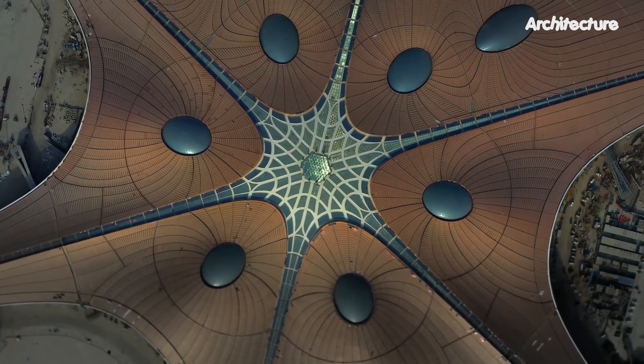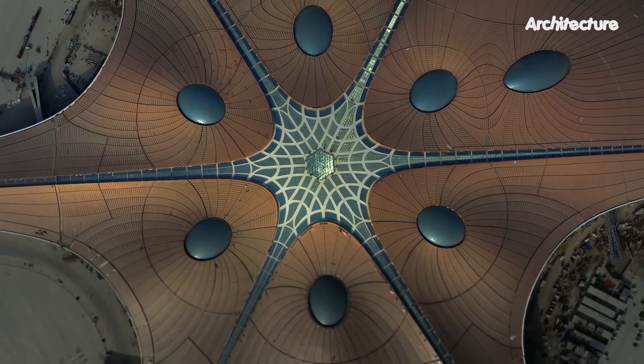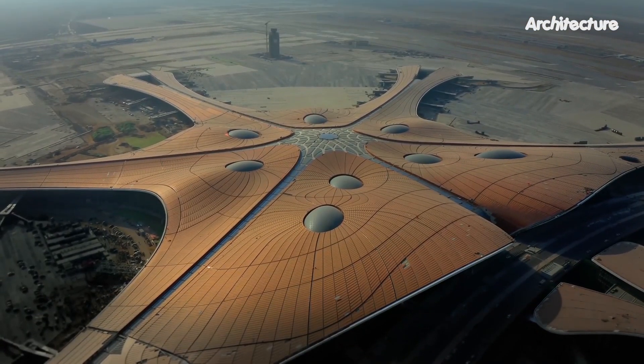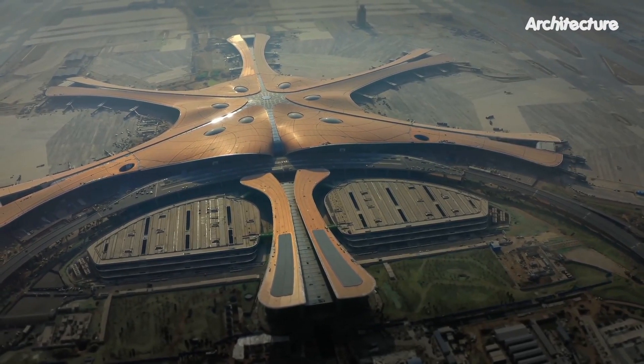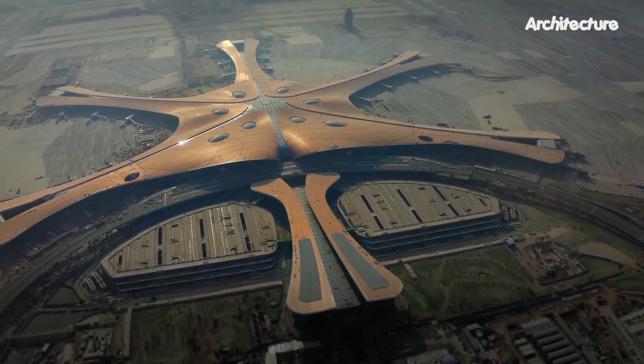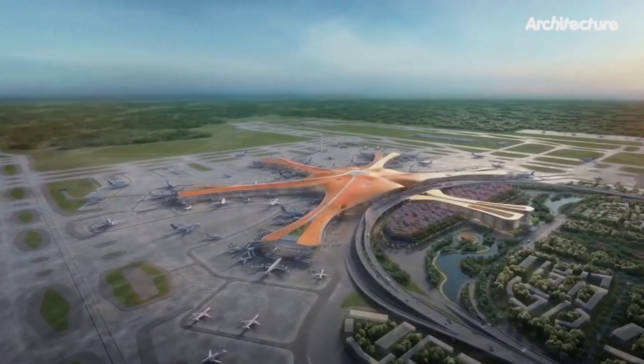Beijing Daxing International Airport, China's largest airport, was officially opened for operations in September 2019, following more than four years of construction. An airport that costs $12 billion to build, it is roughly the size of 100 football fields and one of the world's busiest.